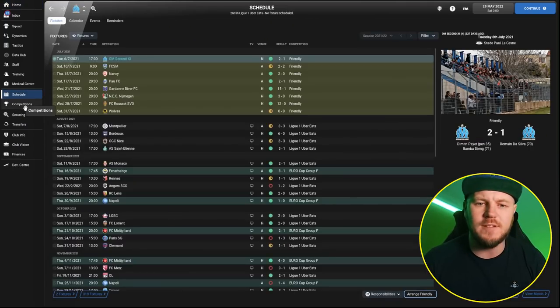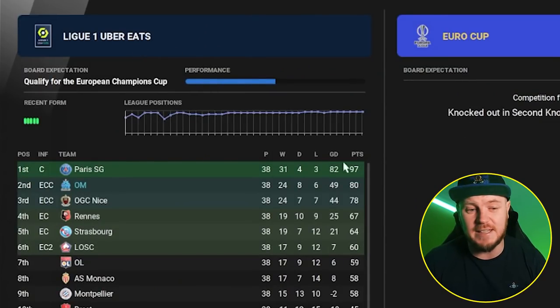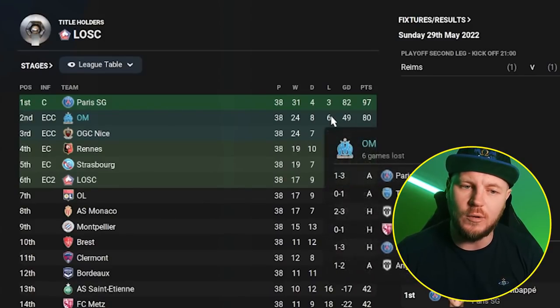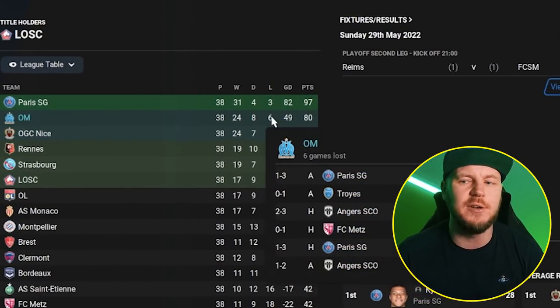Now we're going to go over the tactic in a second — I'll explain how and why it works — but first I want to show you a couple more results. Marseille, who I'd say are the fourth best team. Media predicted them to finish fourth, but they finished quite easily in second place, only behind PSG, which is expected given their squad. 80 points in total, a very good tally, only losing six games — two of them to PSG, and a couple of unexpected ones. Sometimes when you manage yourself you can avoid things like that. They were knocked out of the semi-final by PSG and out of the Euro Cup by West Ham in the second knockout round.